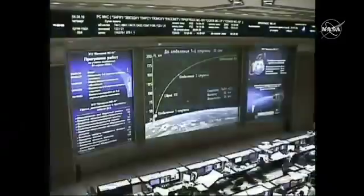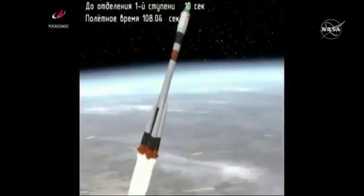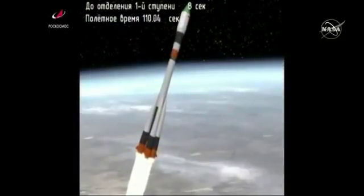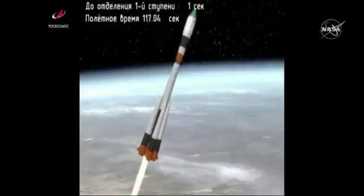Everything operating nominally, good structural parameters reported from the launch engineers in Baikonur. Roll pitch all nominal as we stand by for first stage separation.